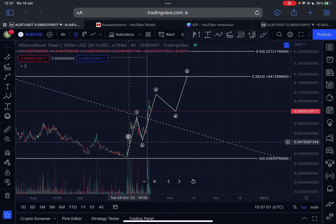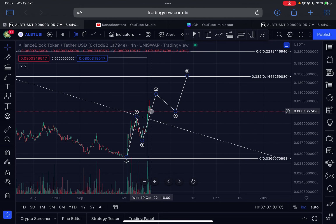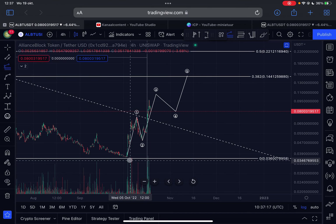Zooming into the more local timeframes on the four-hour chart: from the low, we came up in a minor wave one, then wave two to the downside. What we're seeing right now could already be part of wave three, or we may still be in the process of completing wave three.